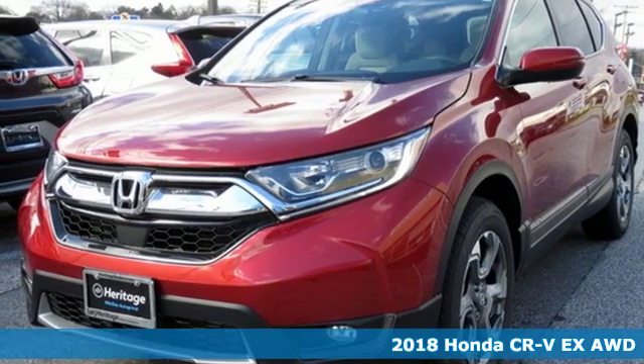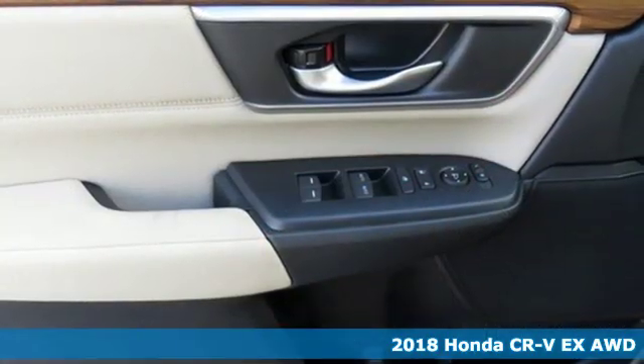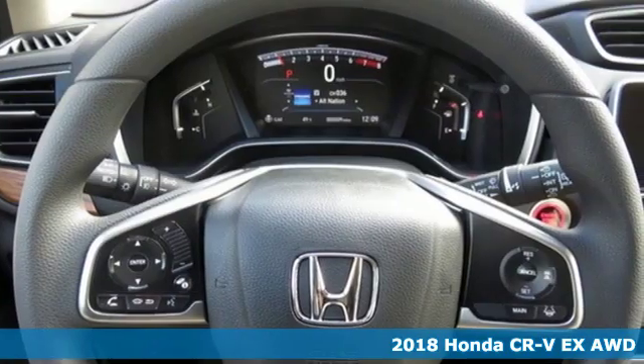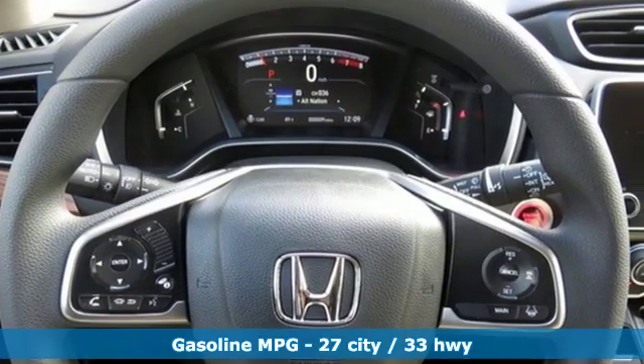It's a new 2018 Honda CR-V. Every Honda is designed with the driver in mind. You'll look forward to every drive with features like these.